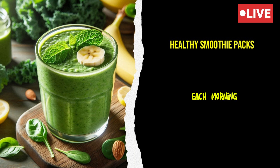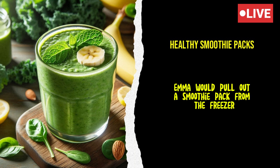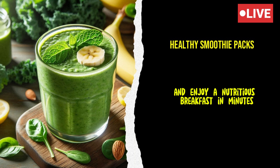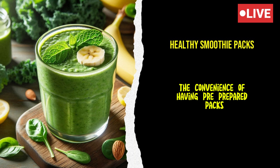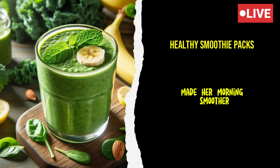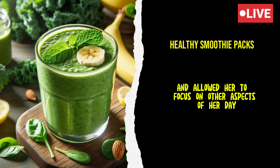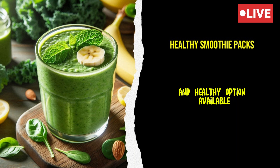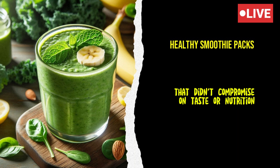Each morning, Emma would pull out a smoothie pack from the freezer, blend it with a cup of almond milk or water, and enjoy a nutritious breakfast in minutes. The convenience of having pre-prepared packs made her morning smoother and allowed her to focus on other aspects of her day. She felt empowered knowing that she had a quick and healthy option available that didn't compromise on taste or nutrition.